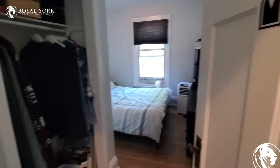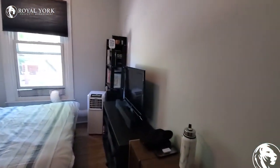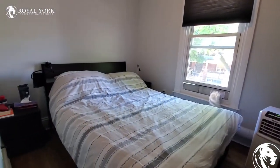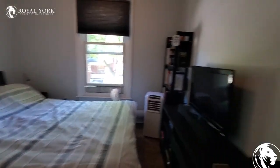Up the stairs, we've got one bedroom. Closet right here — it's got an AC unit in there. This is a queen size bed with night table, so you can see it's got quite a bit of room in this bedroom.